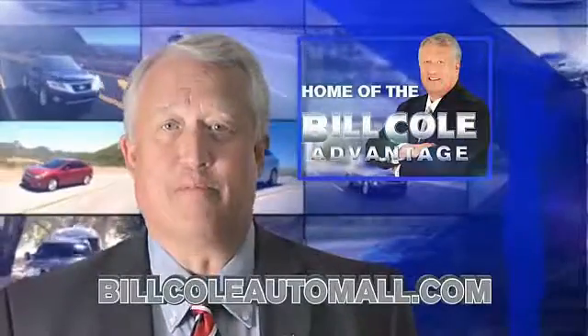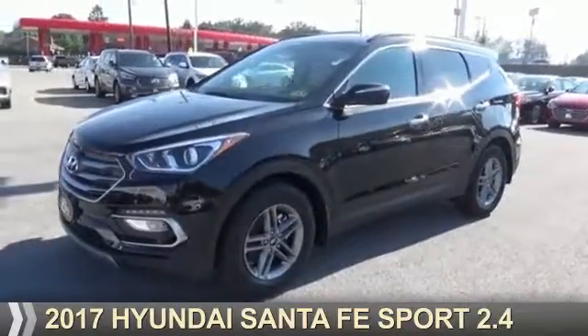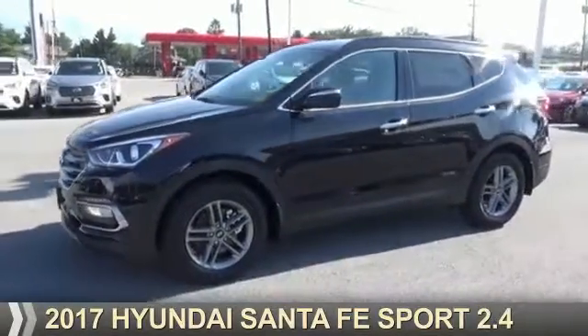Check out this vehicle from the Bill Cole Auto Mall, presenting the 2017 Hyundai Santa Fe Sport.